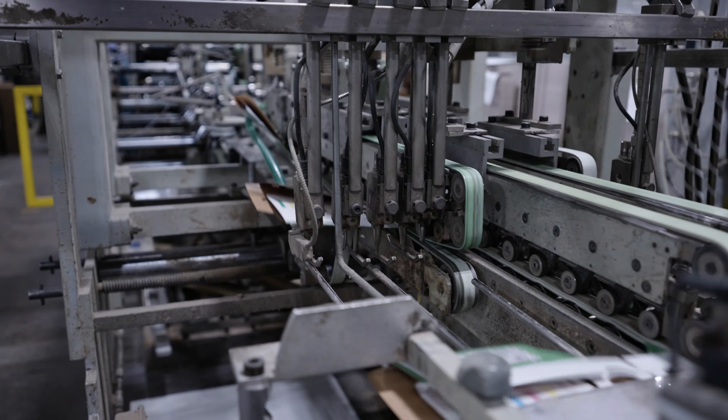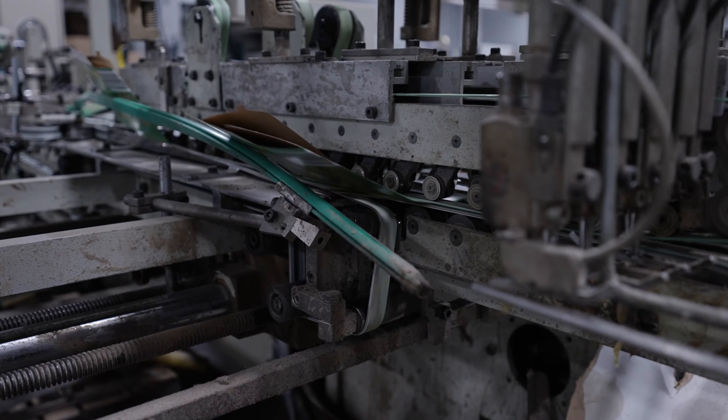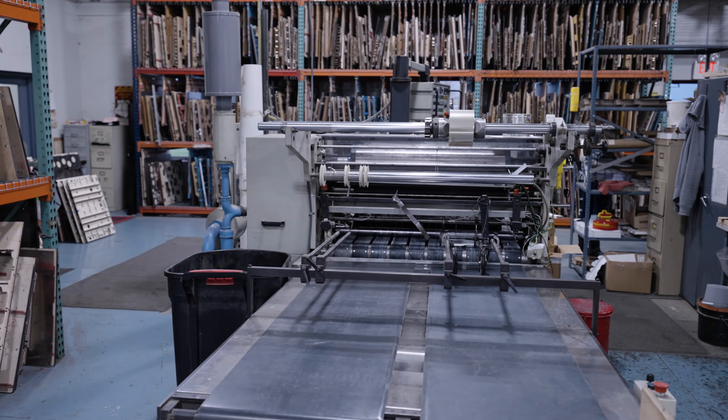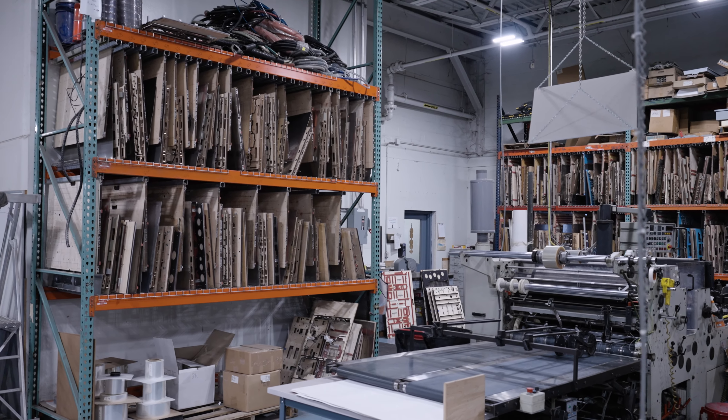We got into manufacturing custom folding cartons in 1978 when I bought a letterpress. It was basically a one-color cut miller that I paid $800 for.